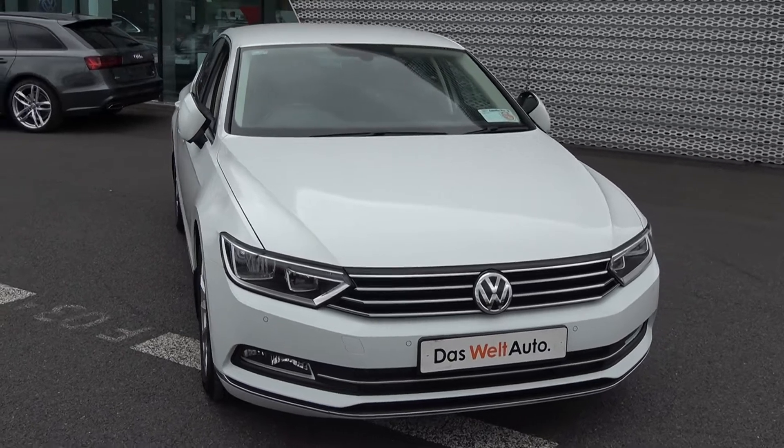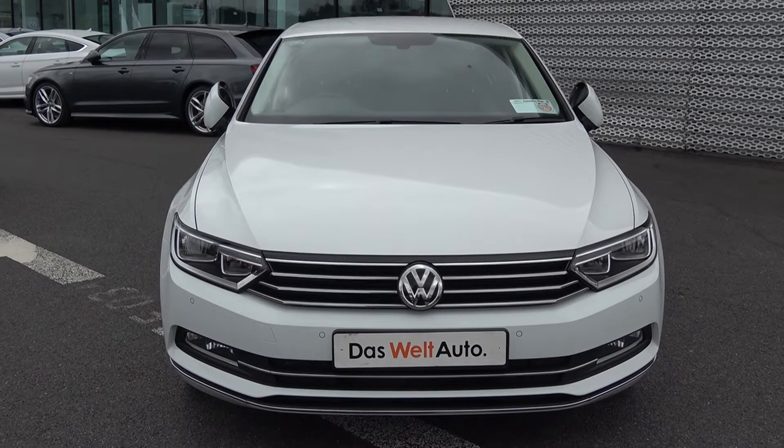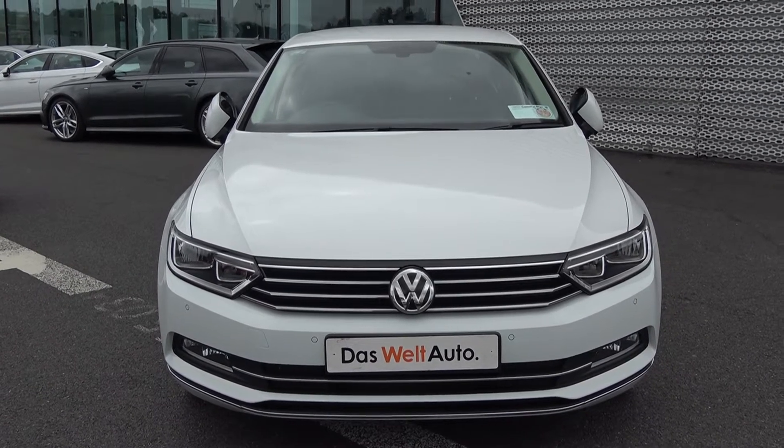This is the Highline model with a six-speed manual transmission, finishing in a beautiful pure white exterior, with black part-leather part Alcantara upholstery on your heated Highline sports seats.